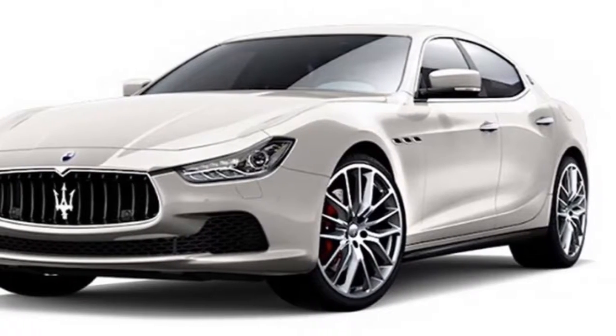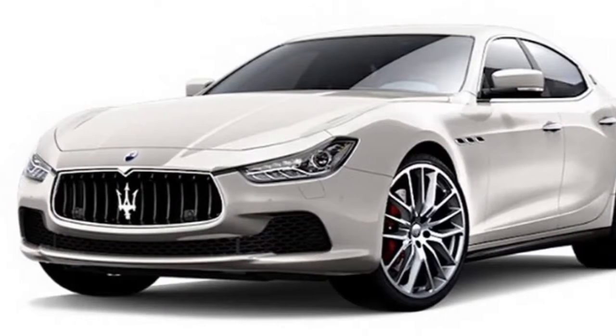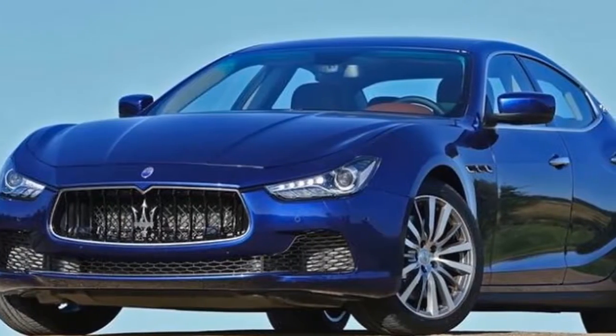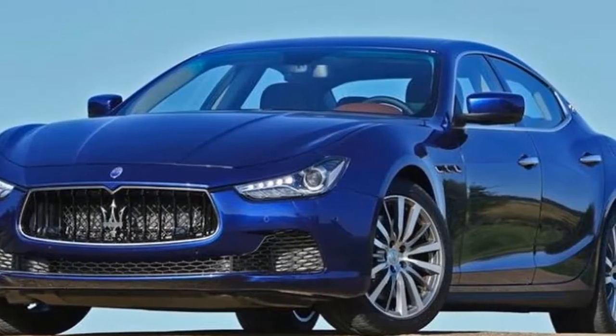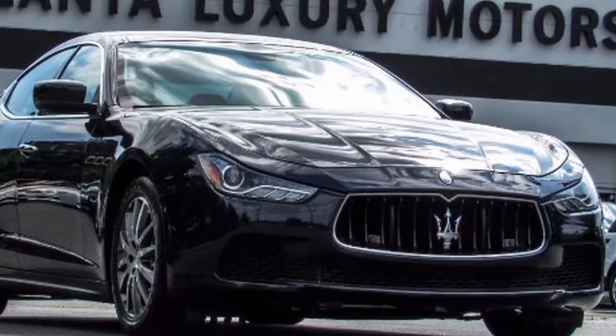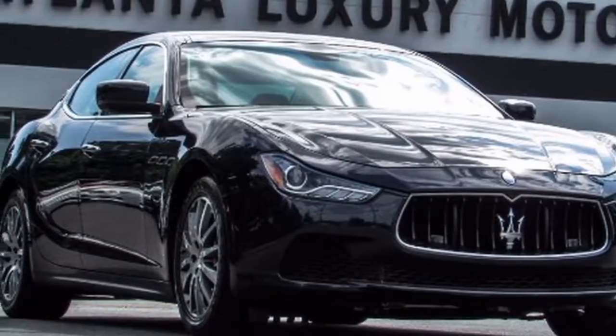Maserati is renowned for its GT cars, and while the Ghibli sports four doors it has been deliberately styled to be recognizable as a sporting four-door coupe. The roofline is 20mm lower than the Quattroporte it shares its chassis with, while the overall length is 290mm shorter. Extra width on the front and rear tracks adds to the car's aggressive stance.